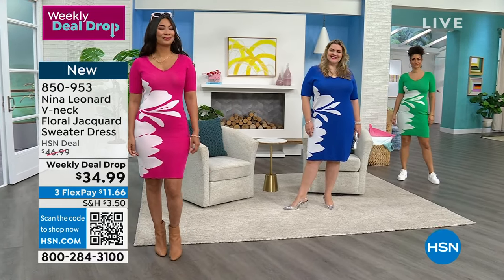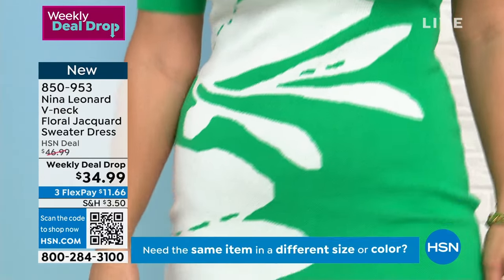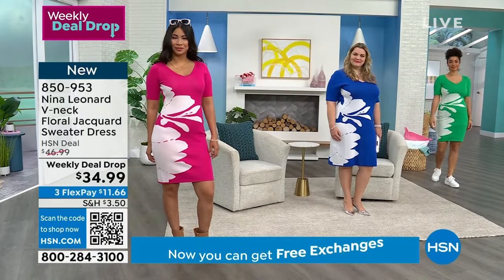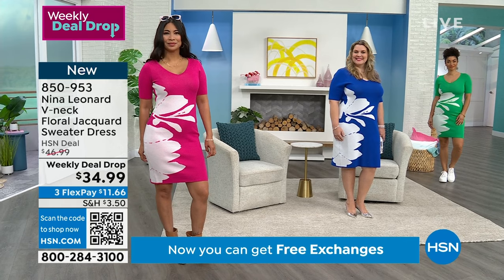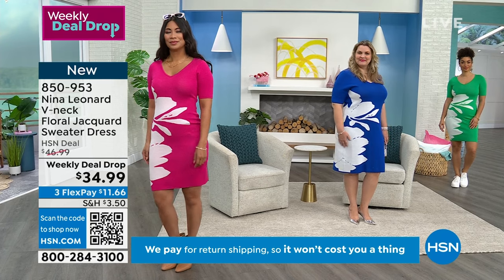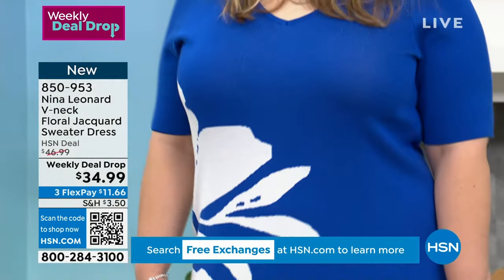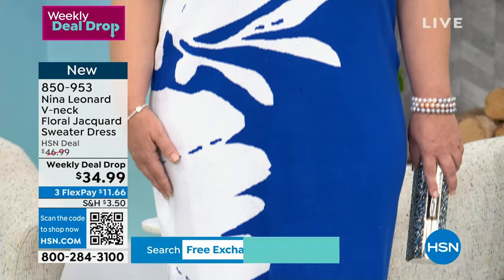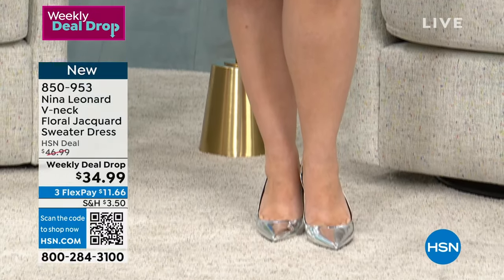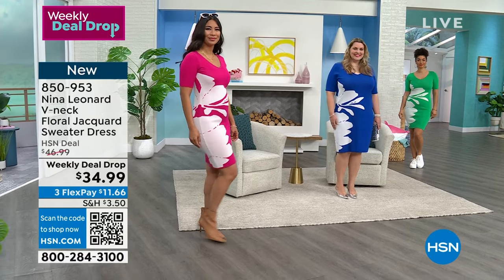If you're new to HSN, we'd love to welcome you in. I'm relatively new here to HSN, but when I found out about Nina Leonard and how comfortable the clothes are — wearable but also just looking fantastic — I was sold. This is one of my new favorite brands. If you're brand new to HSN, we give you $10 off today on your HSN card when you apply. Fantastic way to save money, especially since you're going to be seeing a lot of new great styles.